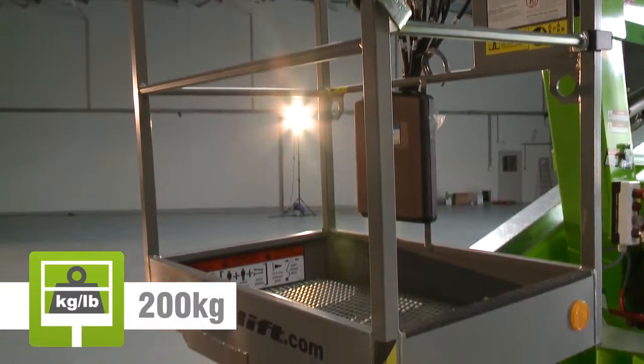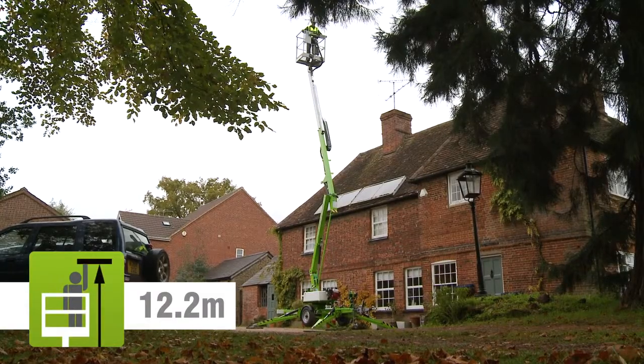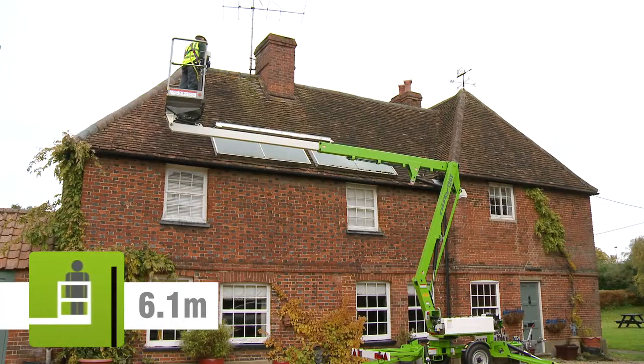The Nifty 120T's cage can accommodate up to two people and their tools, and will allow them to position anywhere in its impressive unrestricted working envelope.